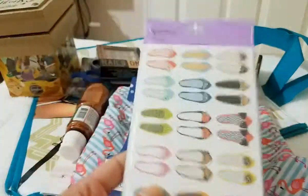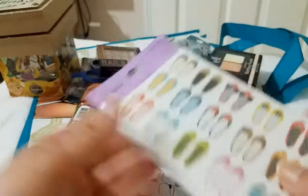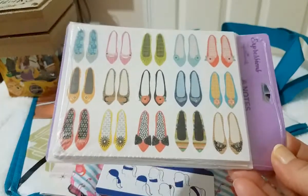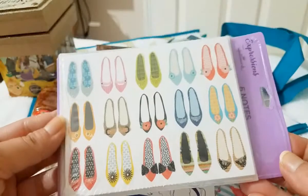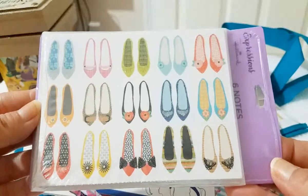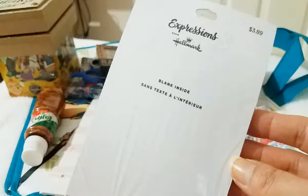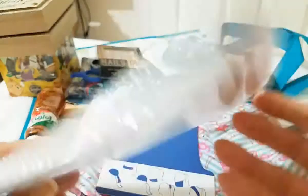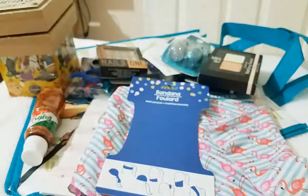I was also able to find a pack of Hallmark Expressions note cards. These are super super cute — these are the ones I really wanted because they are so darn cute. You get six cards and the envelopes. Look at all those pretty shoes — so cute. And they are blank inside so you can write whatever you want. Look at the retail price: $3.89. Go to the Dollar Tree and get some for a dollar!